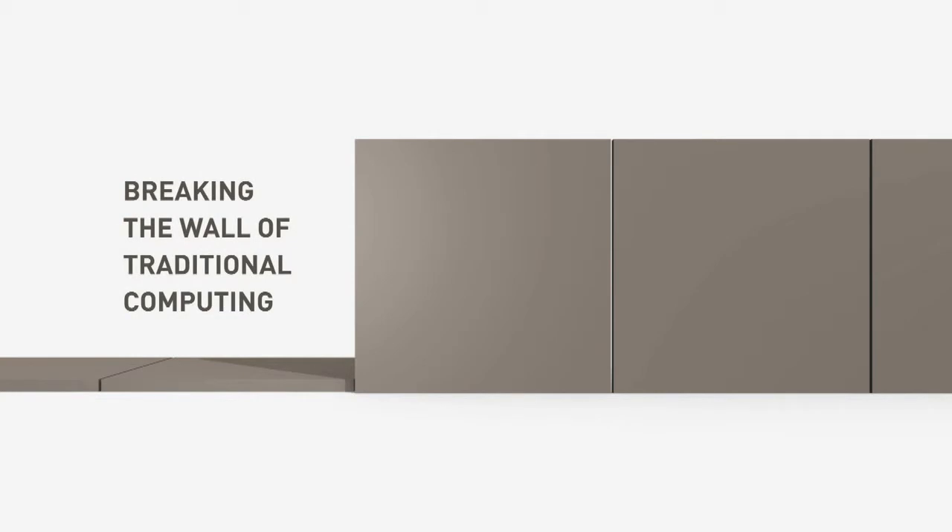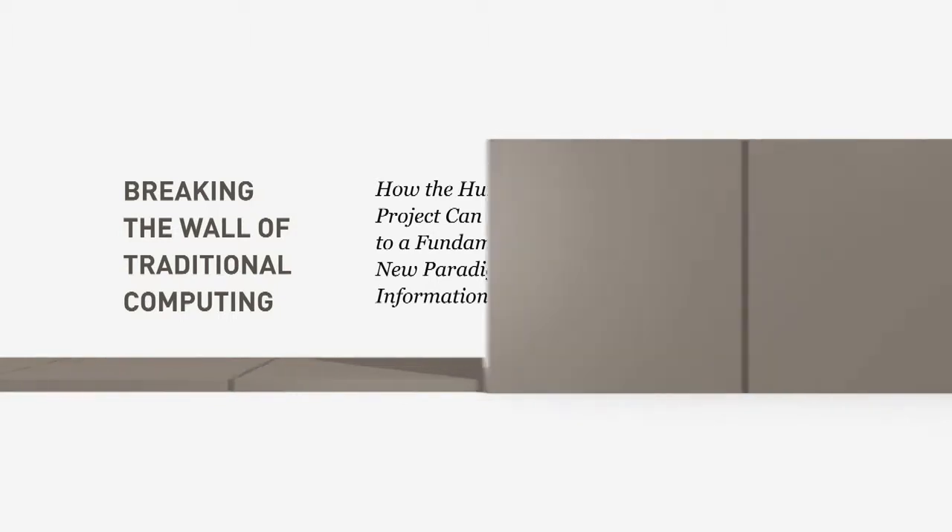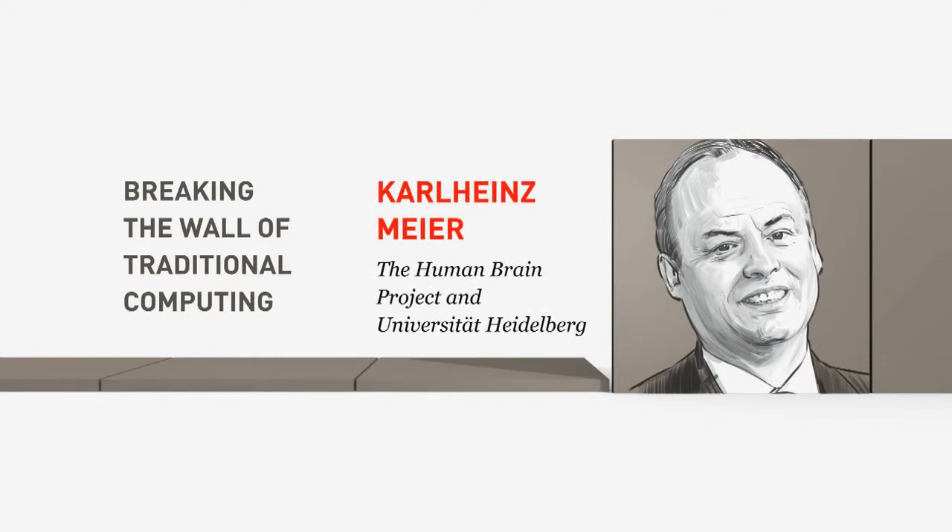Breaking the wall of traditional computing: how the Human Brain Project can contribute to a fundamentally new paradigm of information processing. Carl Heinz Meyer, the Human Brain Project and University Heidelberg. When the wall came down, I worked deep underground in an experiment at CERN in Geneva. I said most of my predictions were wrong, so I'm terribly bad at making predictions — and today I want to try once more.